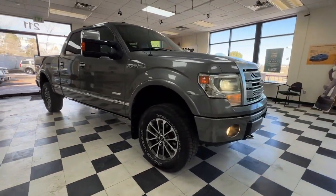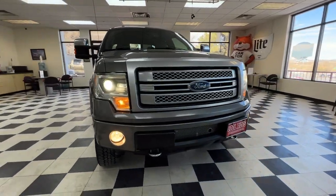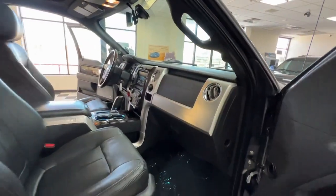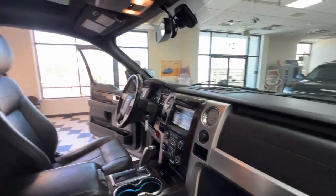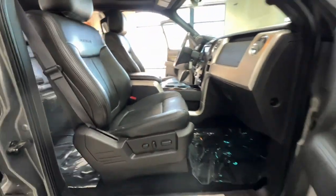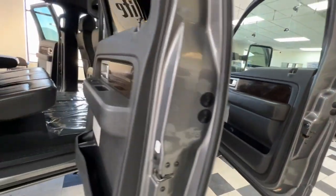These are just some of the great options this vehicle comes with: keyless entry, navigation system, remote engine start, fog lamps, woodgrain interior trim, satellite radio, four-wheel drive, iPod and MP3 input, backup camera, and cooled driver seat.